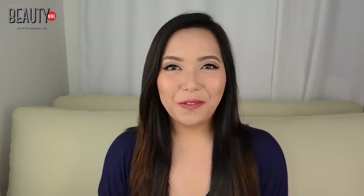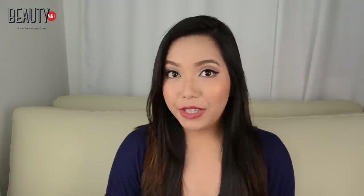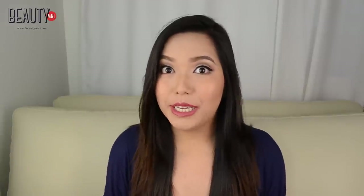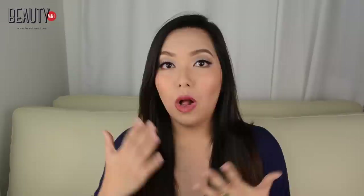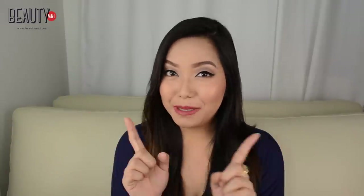Hi everyone! Welcome back to my channel. For today, I have for you guys a haul video slash swatch video of different long-wearing lipsticks you can try out. Who doesn't love long-wearing lipsticks? I know you guys out there are searching for the perfect lipstick or liquid lipstick that can stay on all day long without any retouching. Let's move on to lipstick number one.